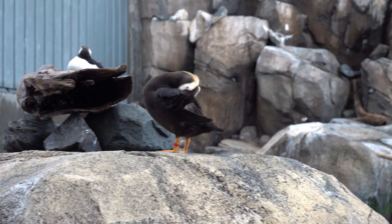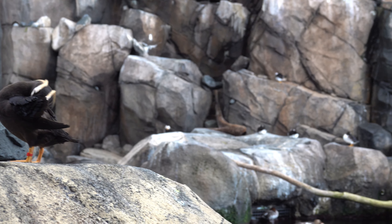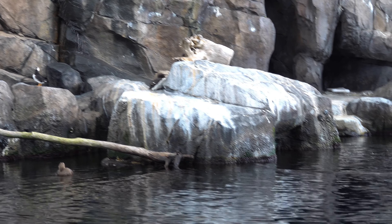In addition to sea mammals, the Sea Life Center has avian occupants as well. There's a wide variety of Alaskan sea birds and here's a few of them. This is by far the noisiest room in the entire center.